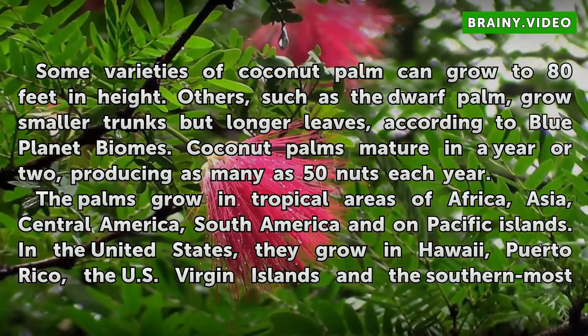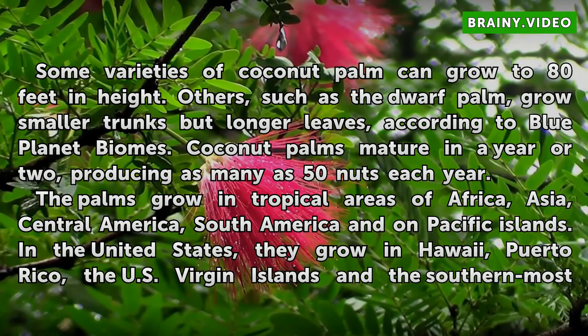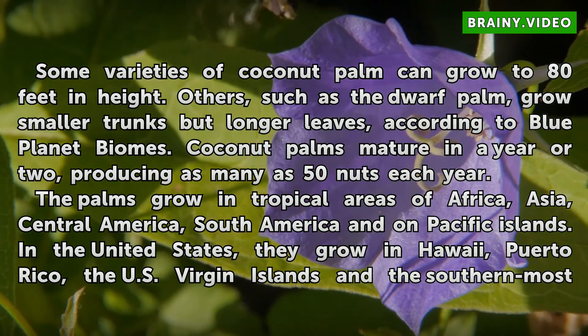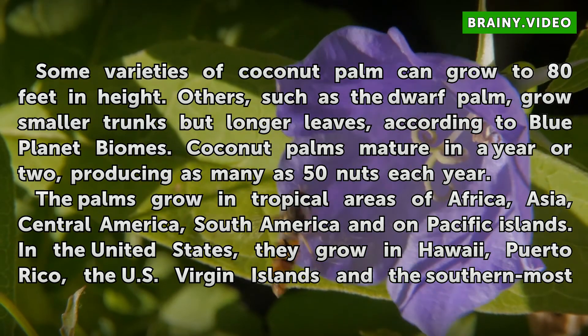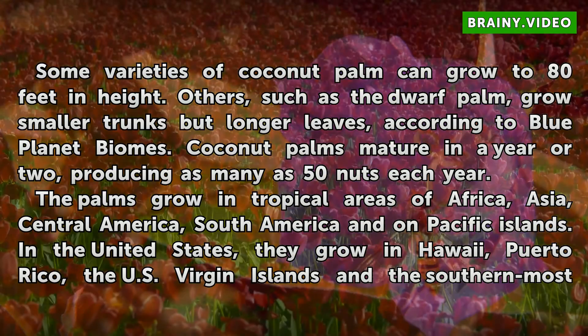Some varieties of coconut palm can grow to 80 feet in height. Others, such as the dwarf palm, grow smaller trunks but longer leaves, according to Blue Planet Biomes. Coconut palms mature in a year or two, producing as many as 50 nuts each year. The palms grow in tropical areas of Africa, Asia, Central America, South America, and on Pacific Islands.